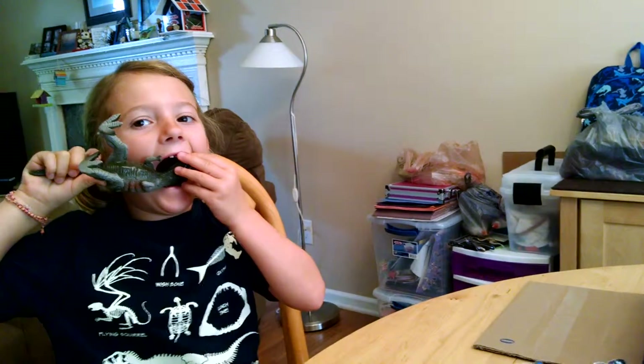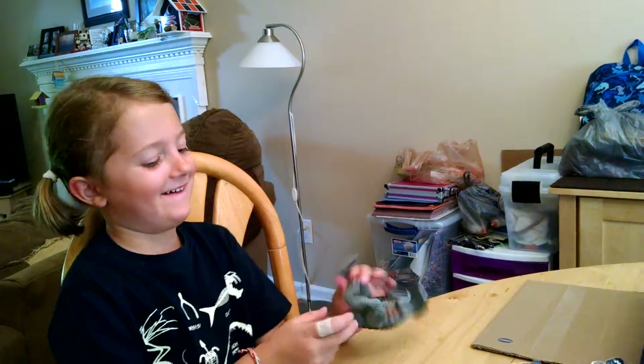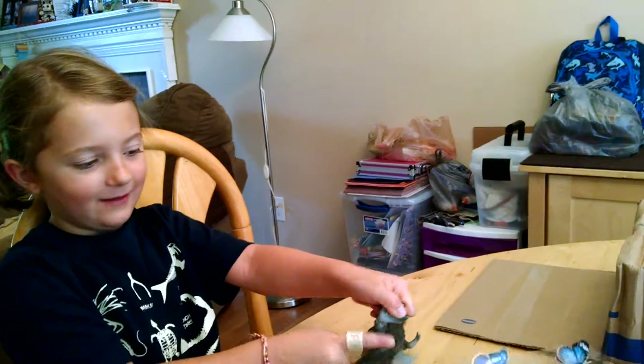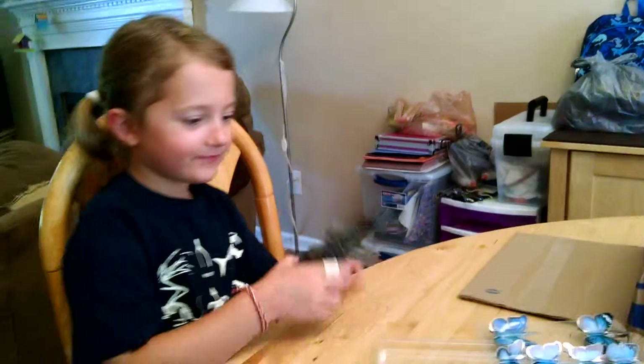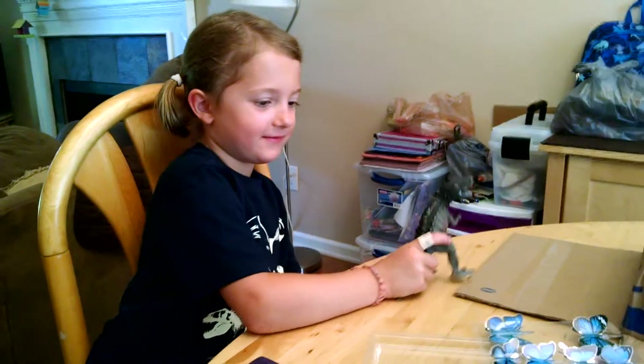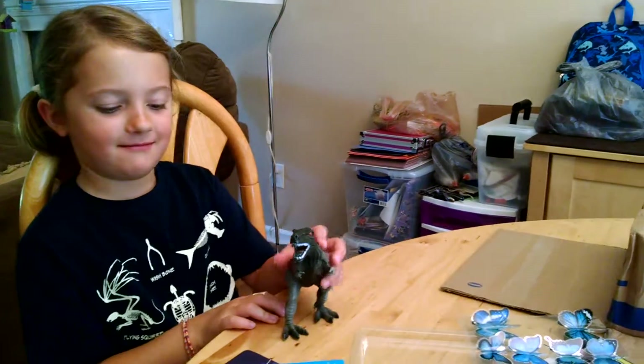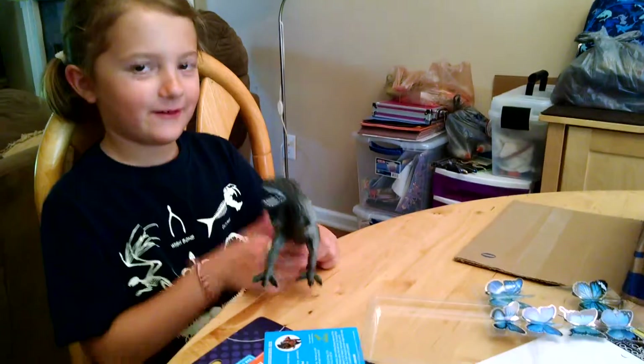Look at his feet! This is like a real T-Rex. There's his nails — he's got his nails. I'm going to eat you off camera.